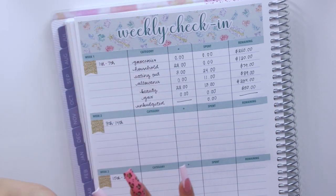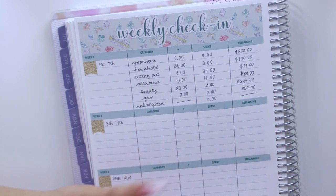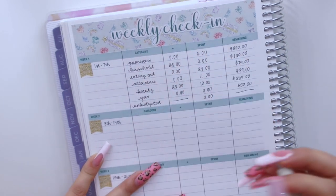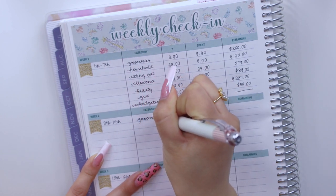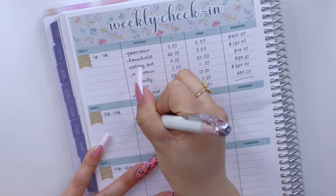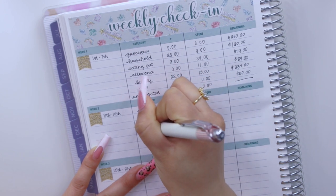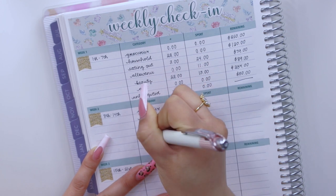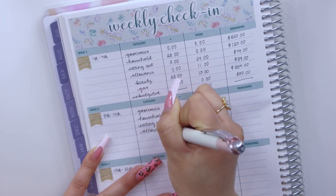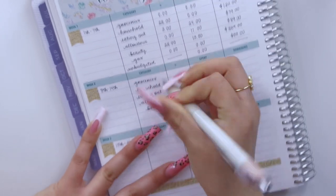There have been some really good hacks on TikTok — essentials I wouldn't necessarily buy but I'm really happy I got. As you guys know, I like to do weekly check-ins for my cash envelopes: I have groceries, household items, eating out, allowance, beauty, and gas.